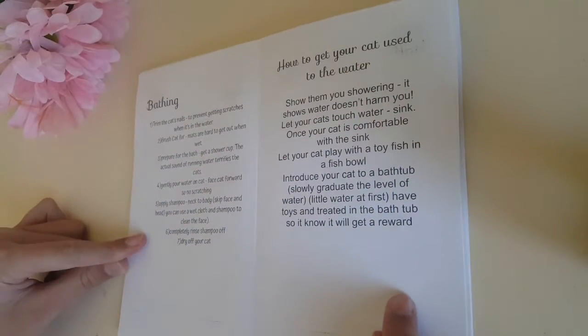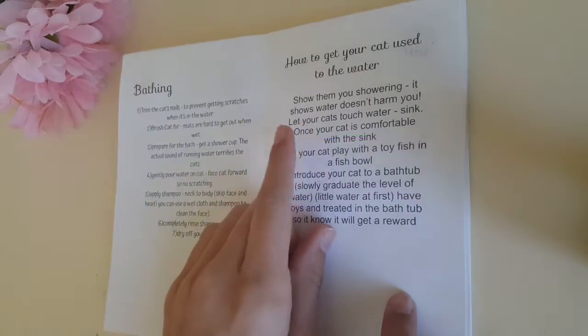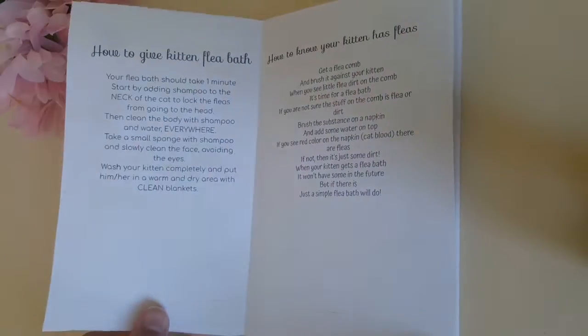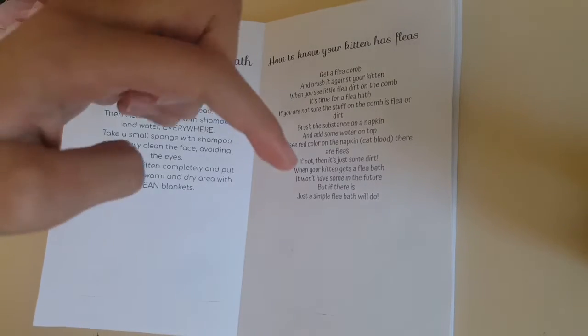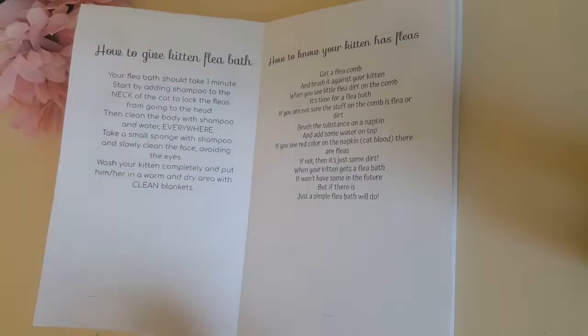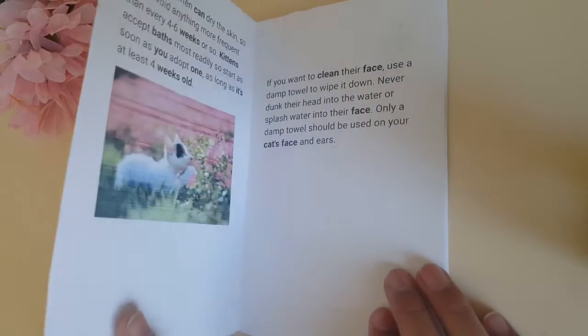Bathing — that's inspired by The Cat Butler. How to get your cat used to water is also inspired by The Cat Butler. How to give a kitten a flea bath is inspired by Kitten Lady. All the links to these channels and websites are in the description. How to know your kitten has fleas is also from Kitten Lady.